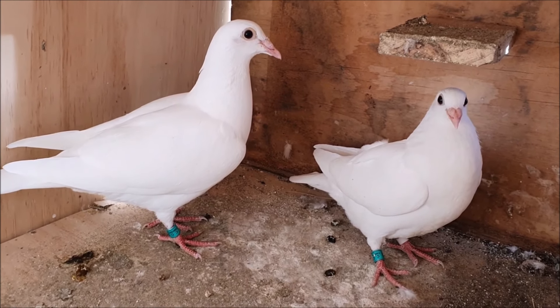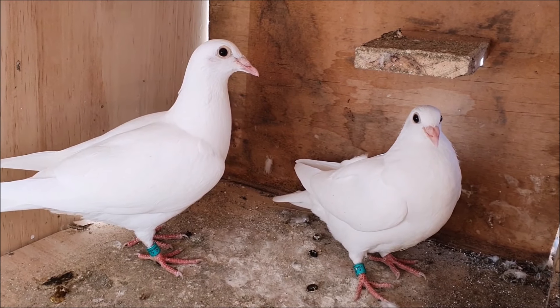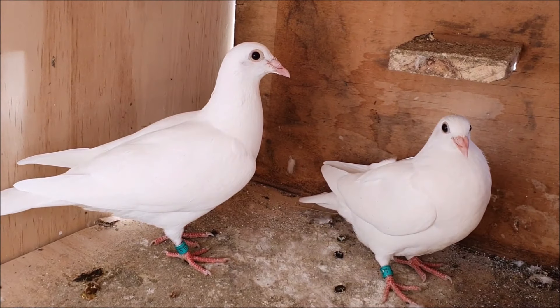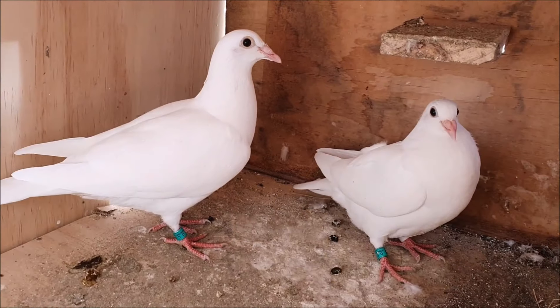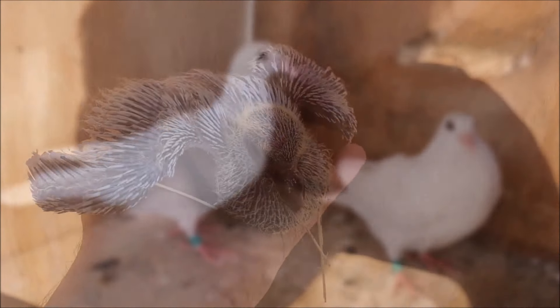These are nice little young birds. I know a few of you guys have been asking for a how-to-breed white pigeons video, so once these two are a little more mature I'll make that video for you. Anyway, let's have a quick look at the rest of the birds.